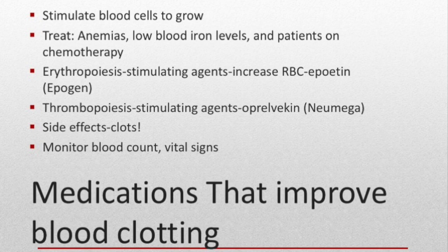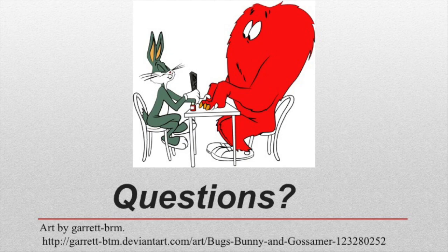Sometimes medications are needed to improve the body's ability to clot rather than decrease clotting. These medications are used to treat anemia, low blood iron levels, and for patients on chemotherapy, who have lower blood levels due to bone marrow suppression. Epoetin stimulates red blood cell production, and oprelvekin stimulates platelets. When more blood cells are created, blood can get thicker and clots are more apt to form, so we must monitor the patient's blood count before administration, assess vital signs, and teach patients to recognize and report any signs of a clot, like swelling in an extremity. Patients should be reminded to have their labs done as directed by their provider.